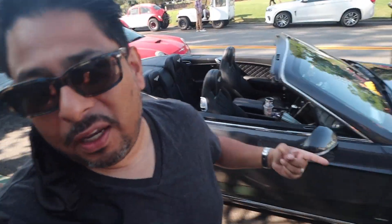Alright guys, we just made it here to Cars and Coffee. We're in Rancho Santa Fe. As you can see, I got the Bentley all shined up and ready to go ahead and walk around. Awesome turnout — I definitely want to showcase a lot of the vehicles that are here and share everything with you guys.